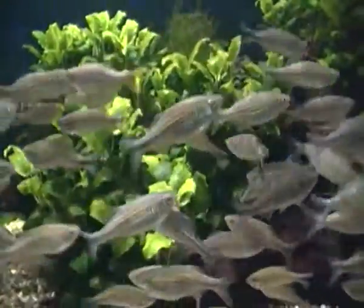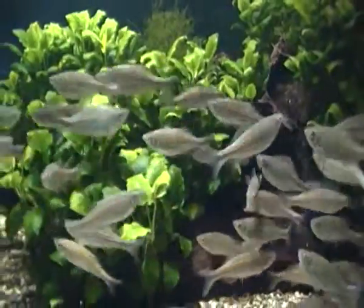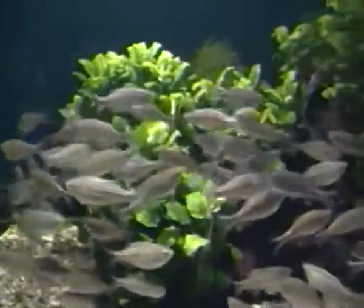Hello again, I'm still in the aquarium and this time I'm filming a big school of giant danios. As you can see, there's a load of them in this tank.